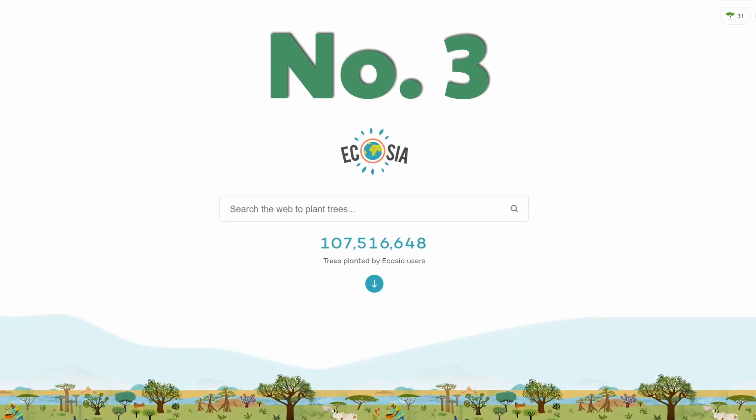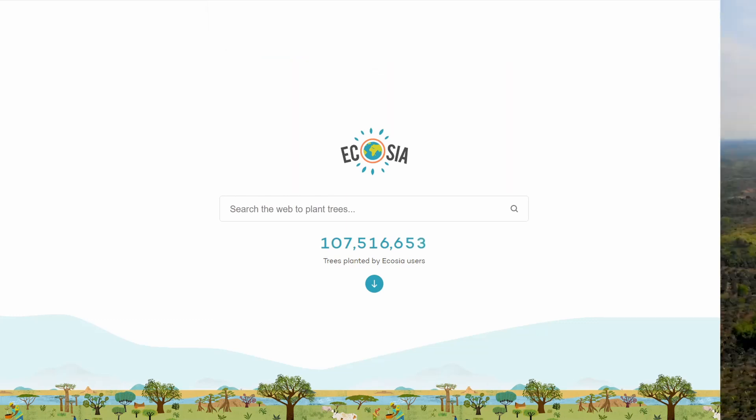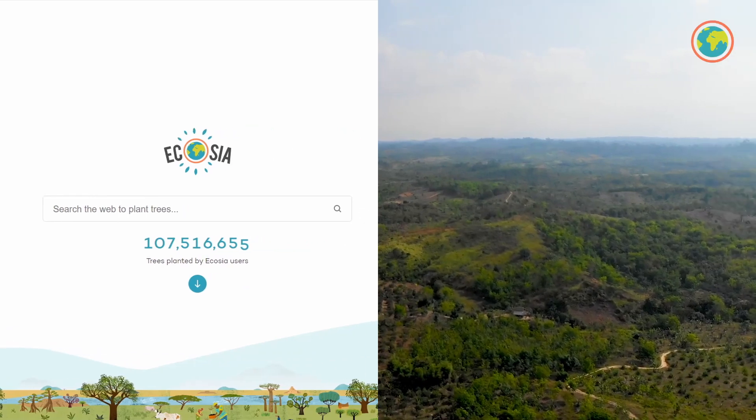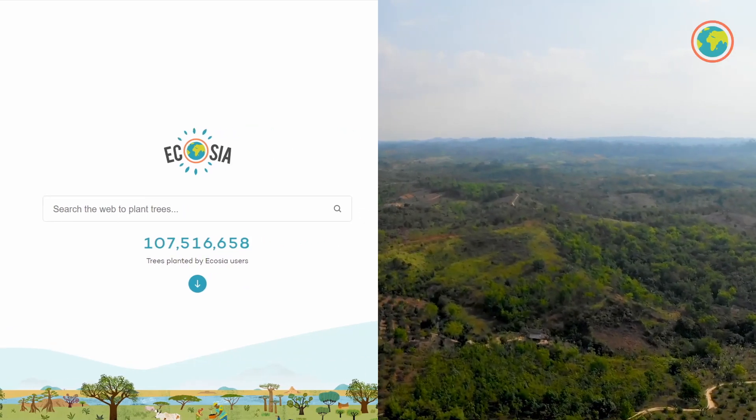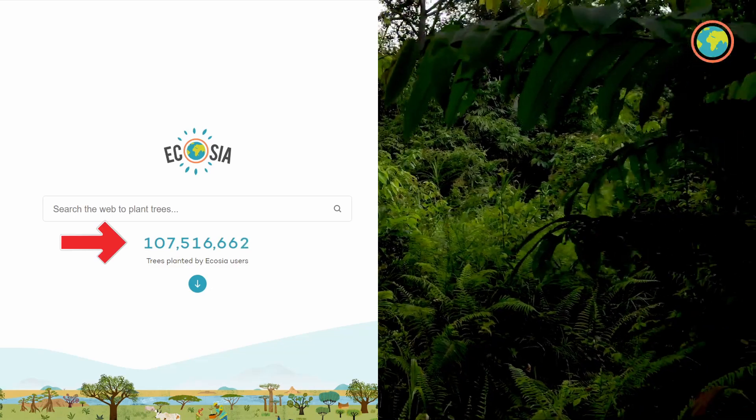Number three: start using Ecosia. Ecosia is a search engine, much like Google, that donates 80% of its ad revenue to planting trees, and they recently surpassed a monumental 100 million trees planted in over 9,000 locations.